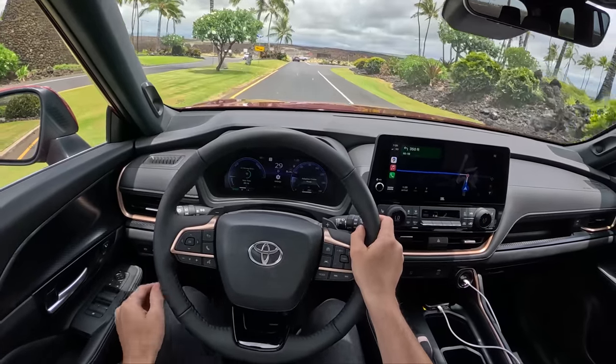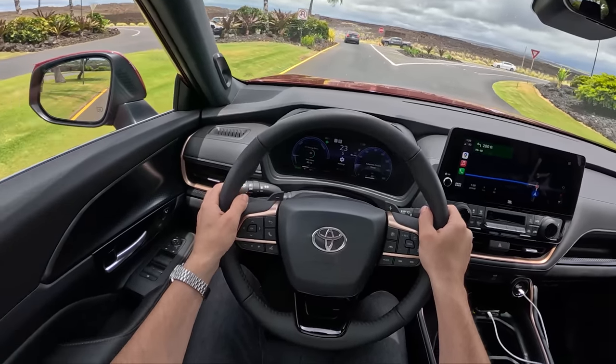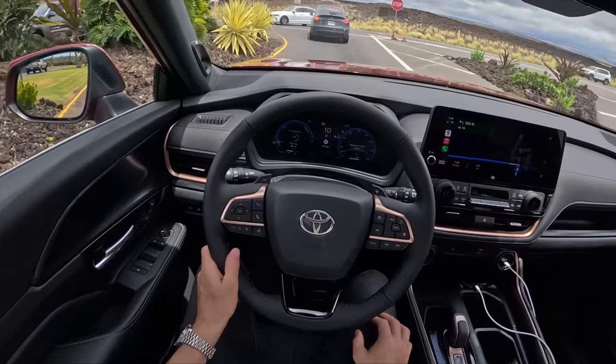You can feel a lot of similarities to the standard Toyota Highlander — turn signals, door close feel, and some similar interior bits — but the Grand Highlander takes things noticeably further.